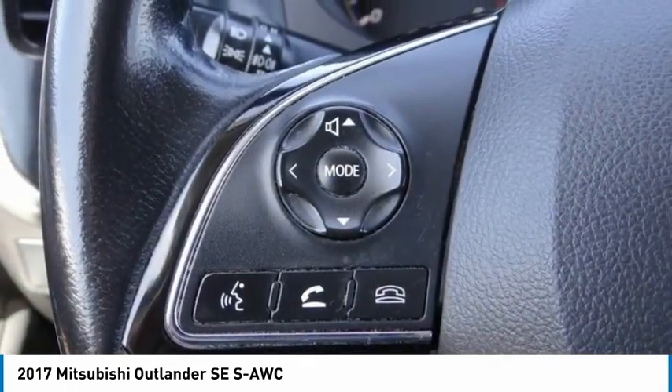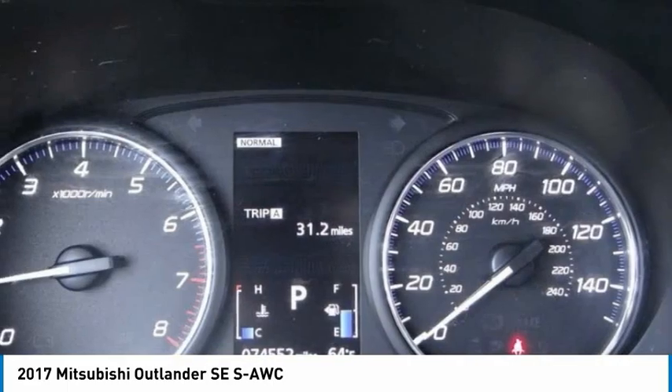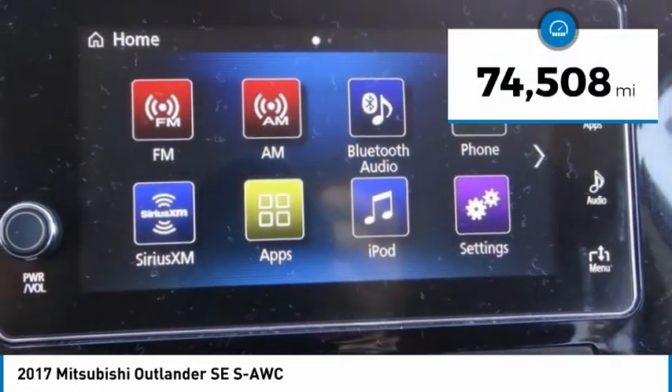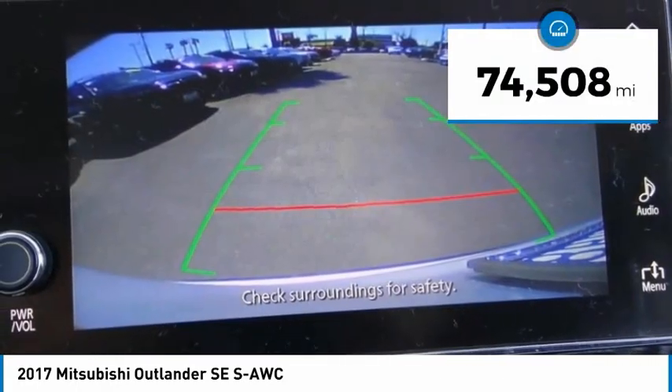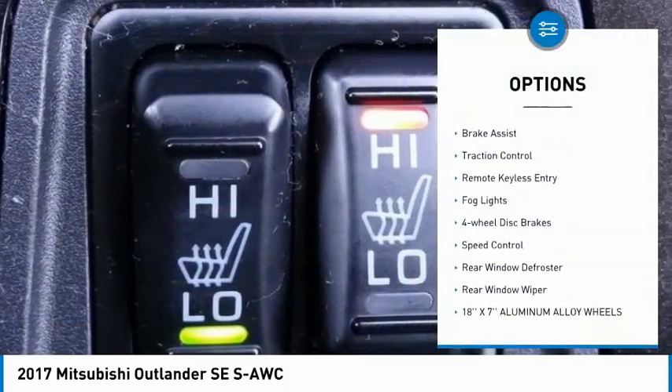With a five-star frontal and side impact crash test rating, peace of mind comes standard. Priced below $15,000, this vehicle has less than 75,000 miles. Here are some of this vehicle's great options: electronic stability control, alloy wheels.